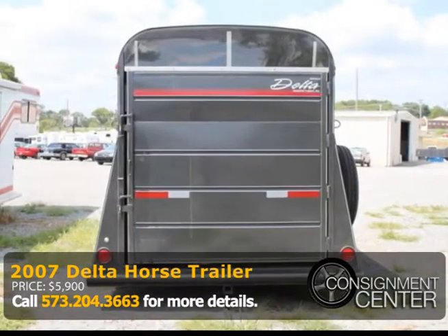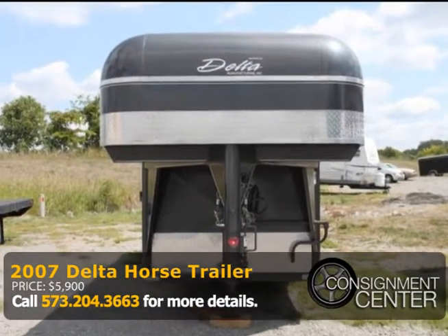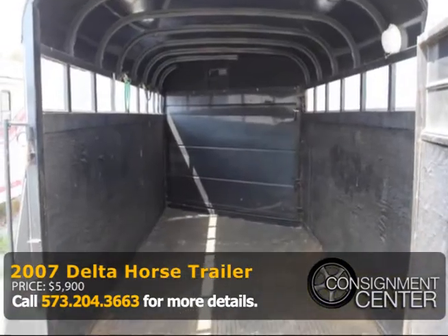This trailer has only been used three times. It's always been kept inside and is super clean. You won't be disappointed. The owner would consider trading for a UTV.